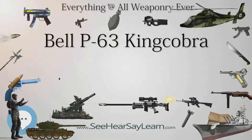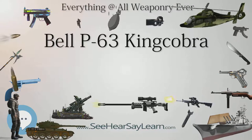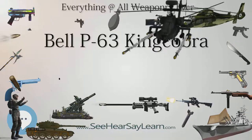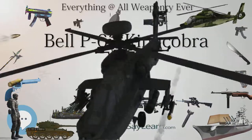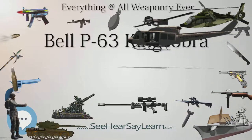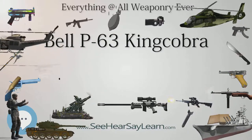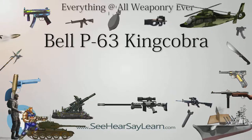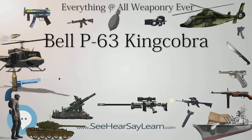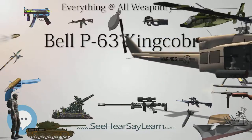Role: Fighter aircraft. National origin: United States. Manufacturer: Bell Aircraft. First flight: December 7, 1942. Introduction: October 1943. Status: Retired. Primary users: United States Army Air Forces, Soviet Air Force, French Air Force. Produced: 1943 to 1945. Number built: 3,303. Unit cost: $65,914 (1945). Developed from: Bell P-39 Airacobra.